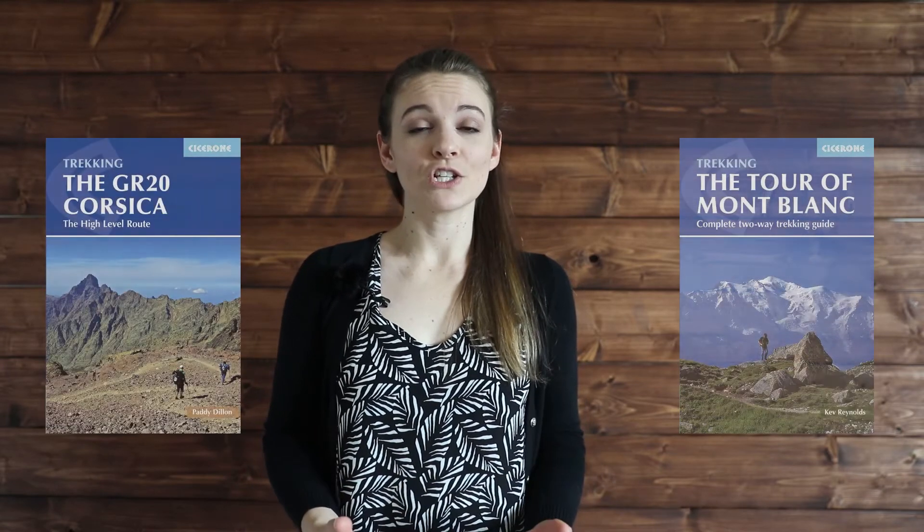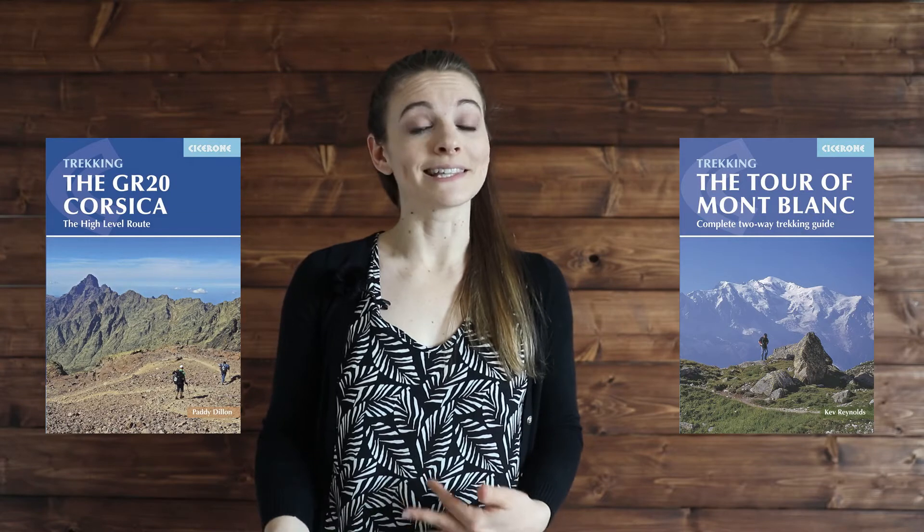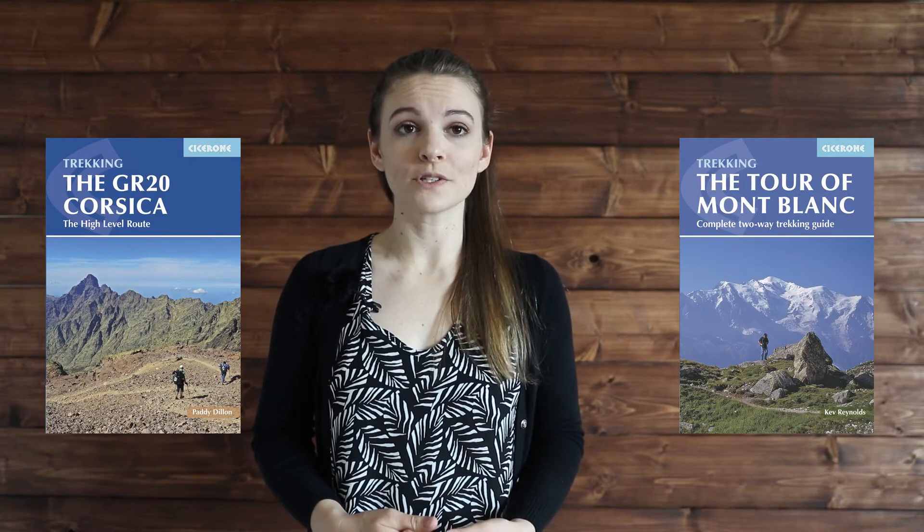Cicerone Press is a UK-based publishing company that puts out the best guidebooks for walking, trekking, mountaineering, climbing, and cycling. Locations feature some of the most famous as well as least known destinations in the world. The company is not a big one, but they do have a huge list of incredible authors that are experts on the topics or regions that they write about.